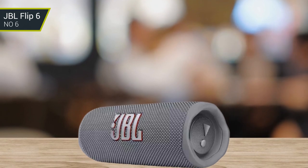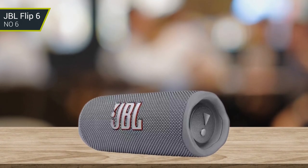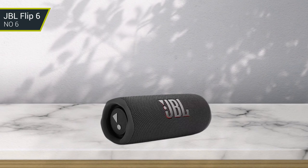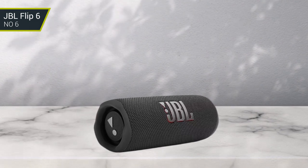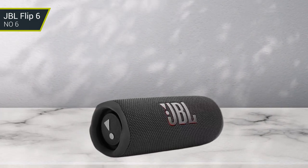Its design makes it look great and sound awesome as well. You can stand it in a vertical or horizontal position, and it comes in various colors. It also features Bluetooth 5.1 compatibility, USB-C quick charge, and waterproof capabilities. It also has a great set of features for pairing with other JBL speakers that have the same features.